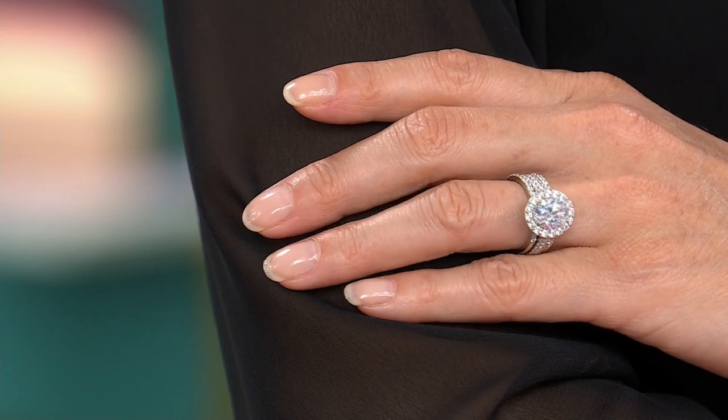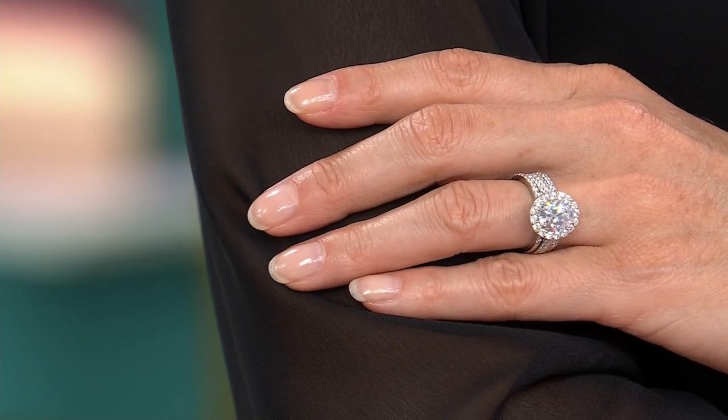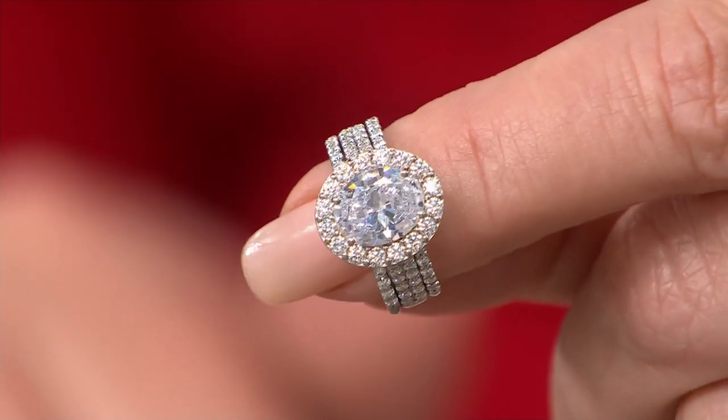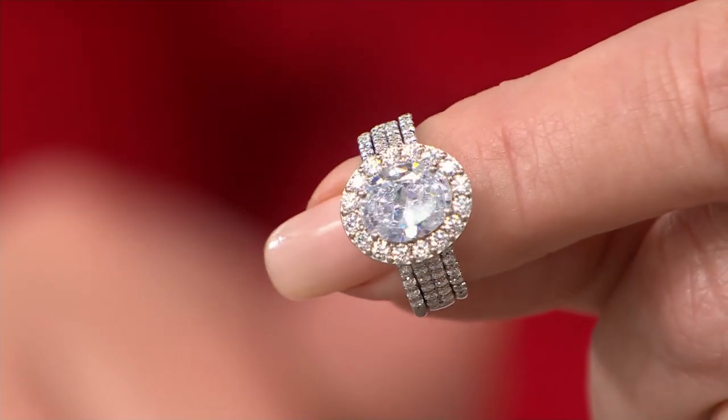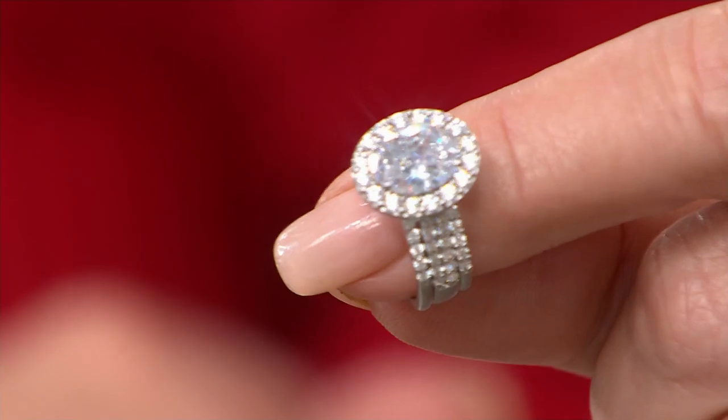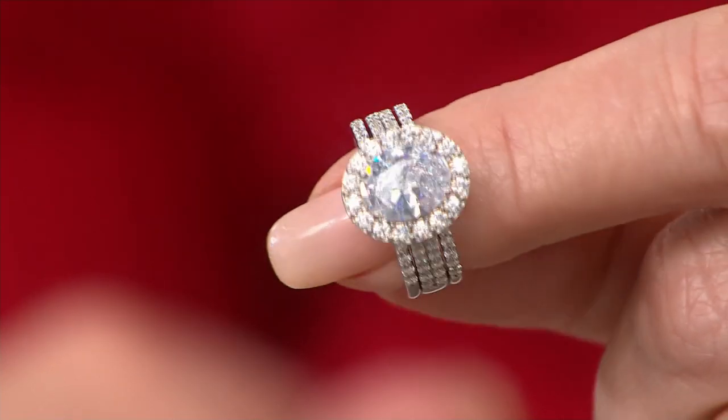If you see anything you like, it's crunch time. Can you believe Thanksgiving is a week from Thursday? It's time for us to be thinking about beautiful gifts or beautiful treats for you. For those of you ahead of the game — have yourself a very merry Christmas, buy yourself a ring! Now you're buying yourself three rings.